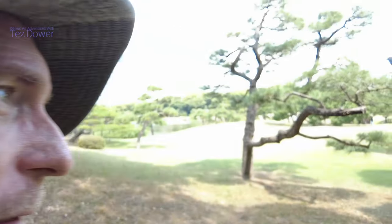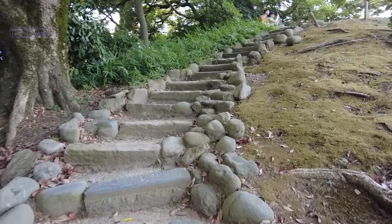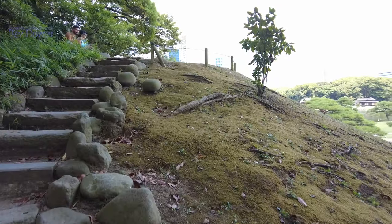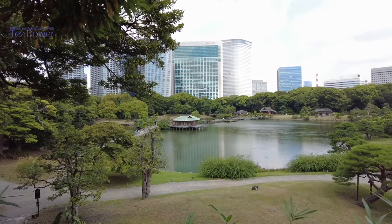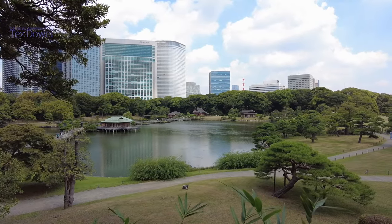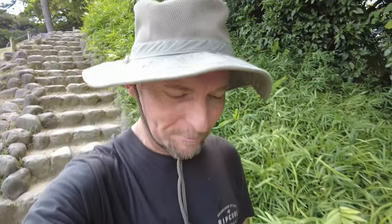G'day everyone! I've come to Hamarikyu Gardens in Tokyo. This is a Japanese garden - I'll just show you guys, spin you around here. I'll just take you up the top here. This is a Japanese garden that is like 300 years old. I've come here with James.